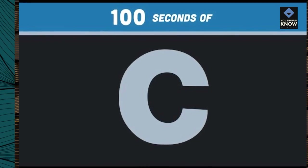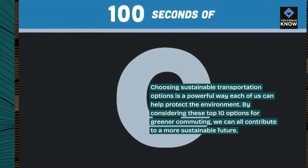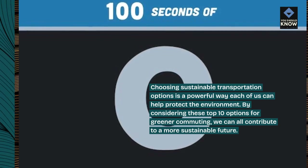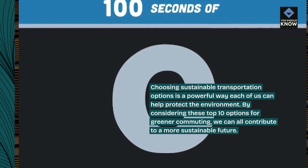Choosing sustainable transportation options is a powerful way each of us can help protect the environment. By considering these top 10 options for greener commuting, we can all contribute to a more sustainable future.